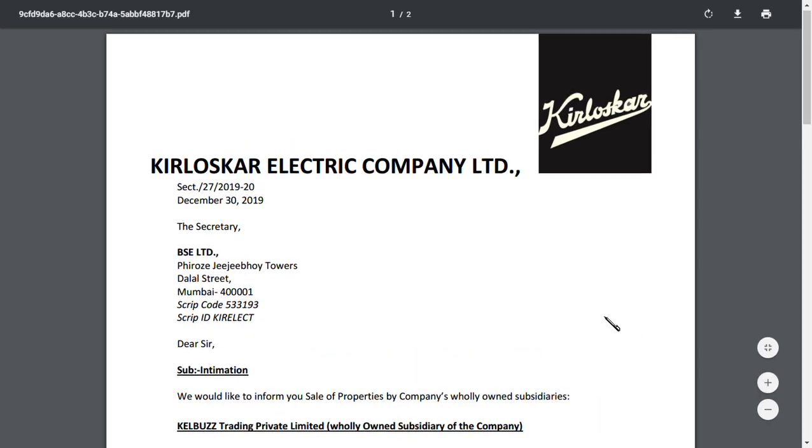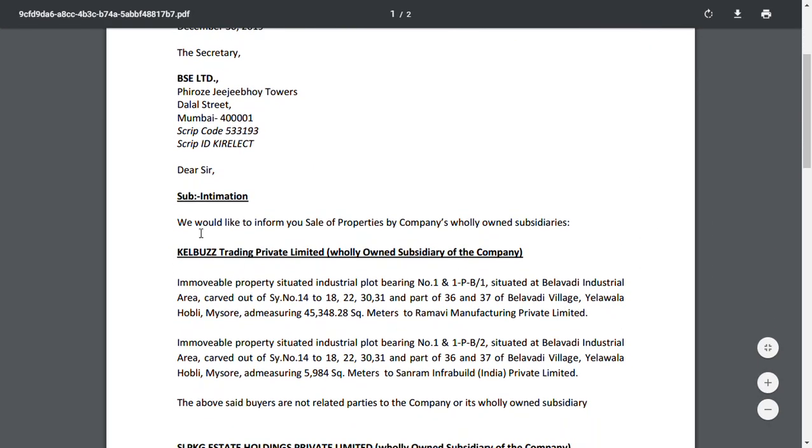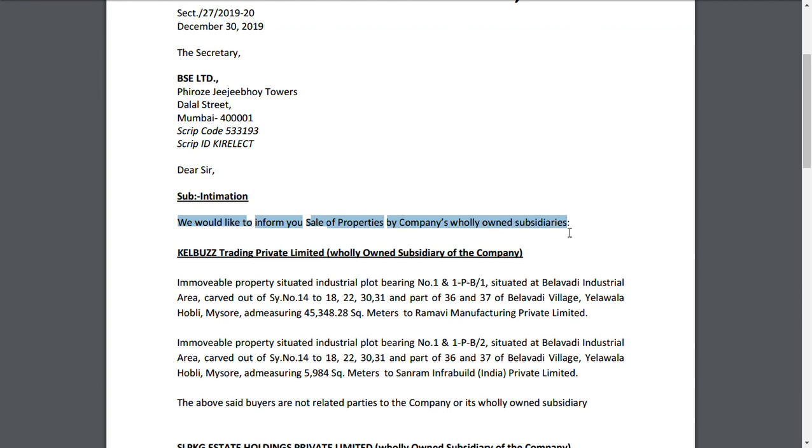The first positive thing is that they have done a sale of properties by the company and one of its subsidiaries. What does sale of assets mean? It means that when the company is having a huge amount of debt and is earning profit but suffering losses due to paying interest, the company will sell its non-core assets.